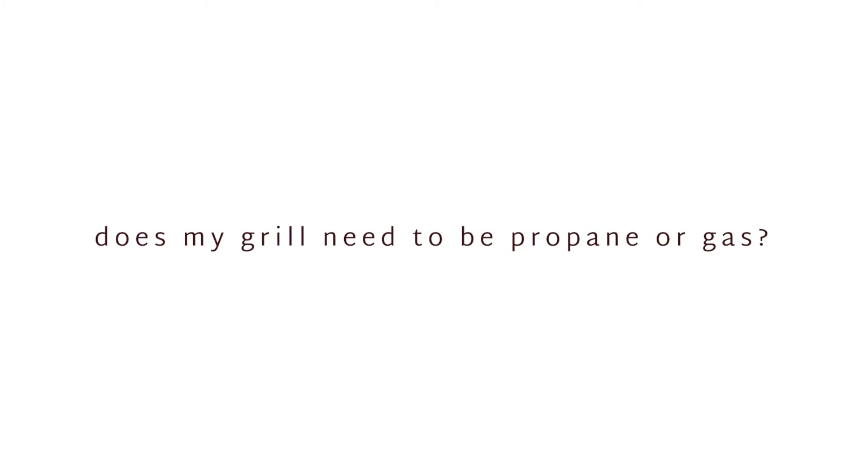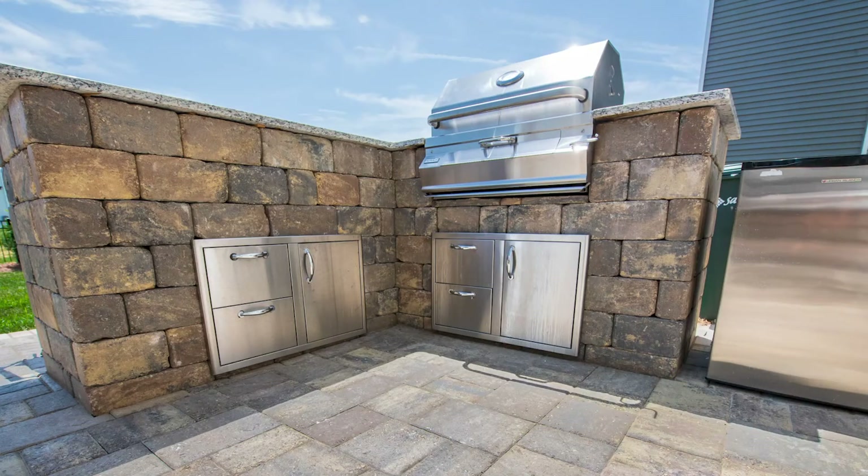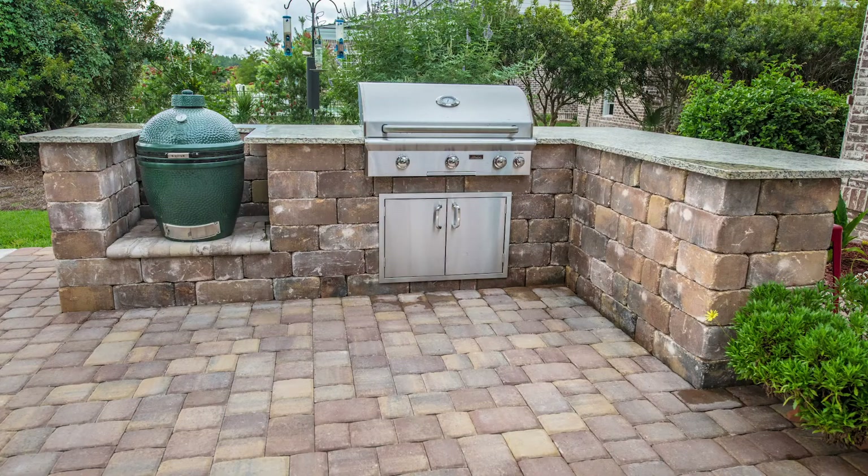Are you wondering if your grill needs to be propane or gas when designing your outdoor kitchen? The option is really up to you. If the house already comes with an existing gas line hookup, then ordering a gas grill might be the easiest option. In this instance, our gas contractors can run gas lines from the house to the grill so it has a continuous gas supply. If you choose propane, we can build a customized storage for the propane tank underneath the grill area.